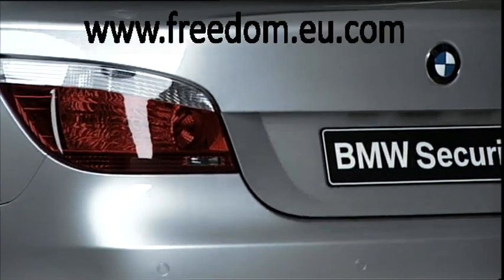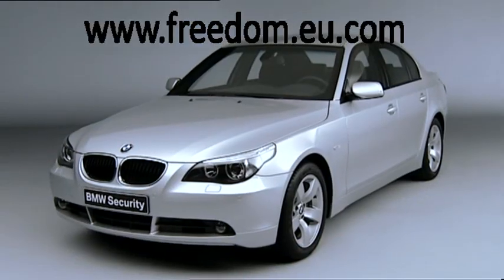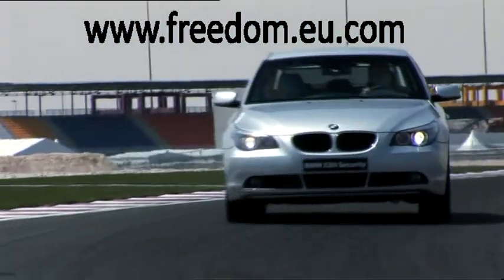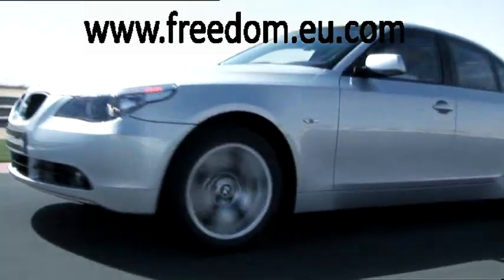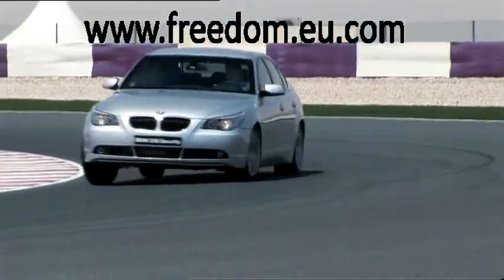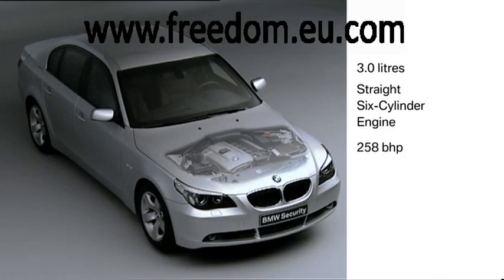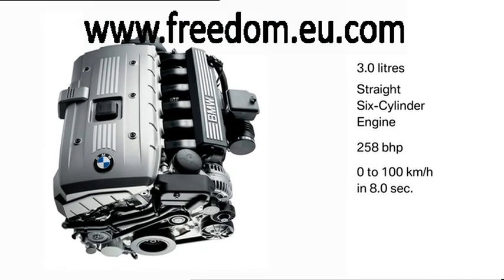In addition to meeting the stringent security requirements, another objective in the development of the BMW 5 Series Security was to avoid sacrificing any of the customary BMW agility and vehicle dynamics. Extensive trial runs and numerous tests on the actual test bench have resulted in integral and precise tuning to meet the increased demands. The BMW 3-litre inline 6-cylinder generates 258 horsepower and can accelerate the vehicle from 0 to 100 km/h in 8 seconds.